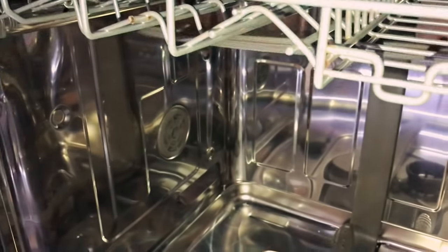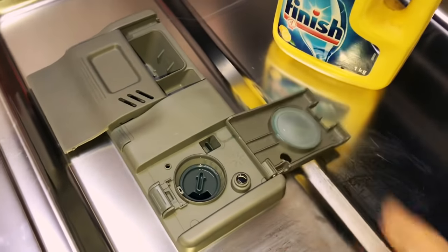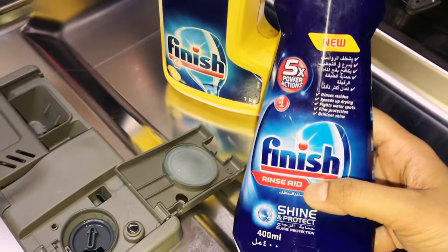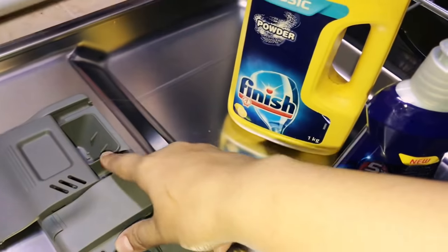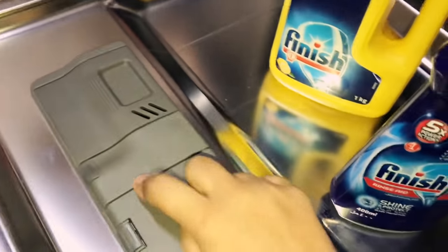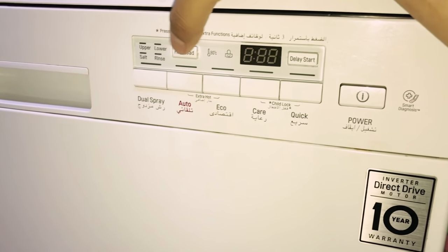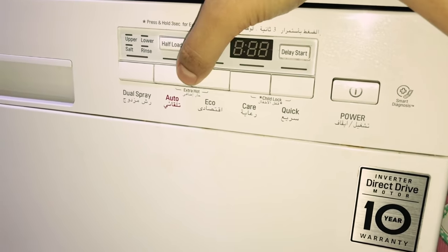There are two fans that spray water inside. Here you put the powder, and over here you add the rinse aid — that's a liquid. Once the rinse aid gets low, the light blinks just like with the salt, and you fill it up. The powder goes in every time you use the dishwasher — just half a teaspoon of powder is enough. There are buttons for various options: half load if you're only loading the top or bottom part, a child lock option, and even an extra hot water option.